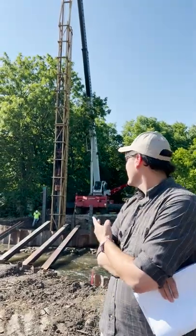Hi, it's Christian with Forest Brewer again. We're out here at the Hidden Lake Bridge today. We're driving piles for the abutments for the historic bridge.